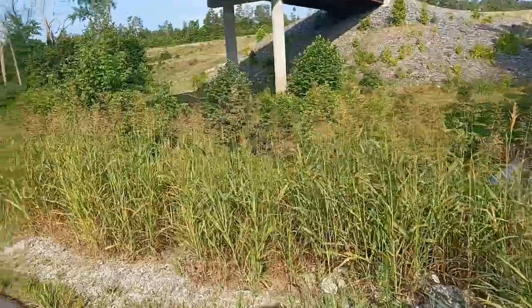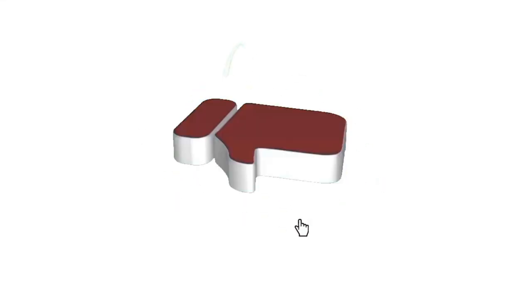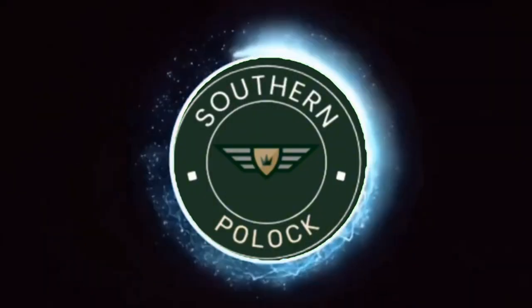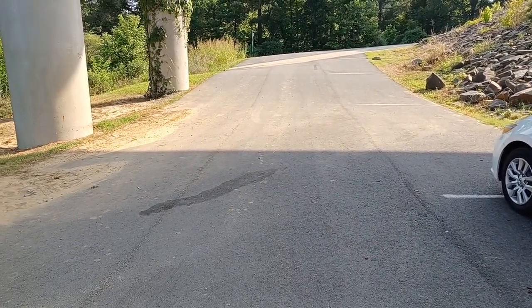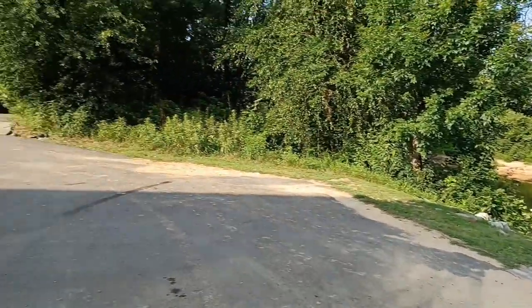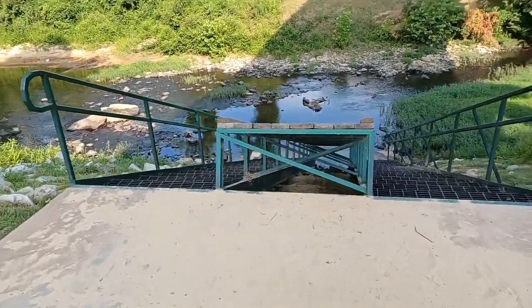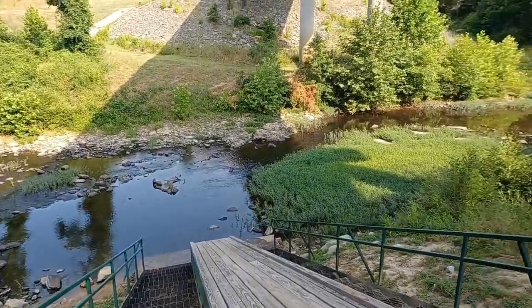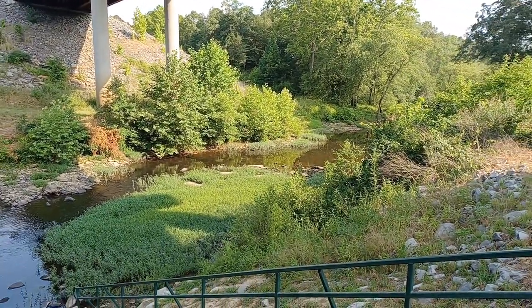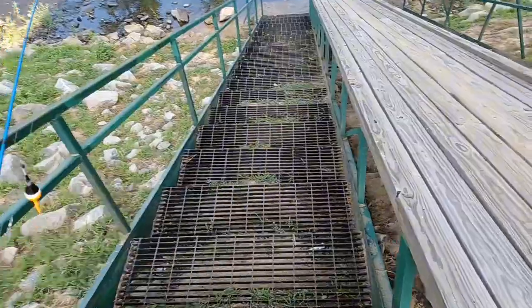Anyways, we're going to go out here and check out this part of Kedron Creek at this access. They've got a nice little parking area down here under the bridge area so you can pull down and park. They got some nice steps going down to the Kedron Creek. It looks like this might be some type of canoe or kayak launch set up here. A lot of birds hiding up there underneath this bridge today. We're going to go down here and check it out, see what we can catch.